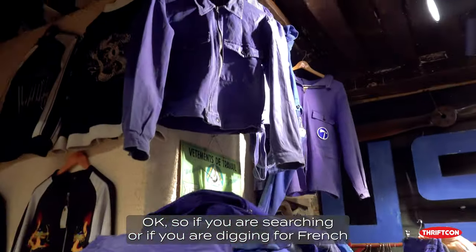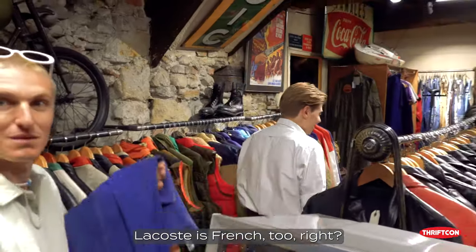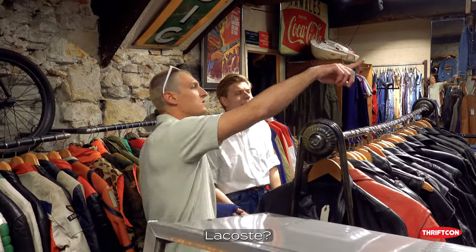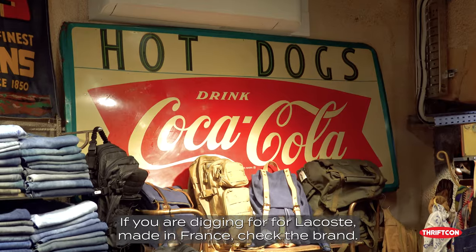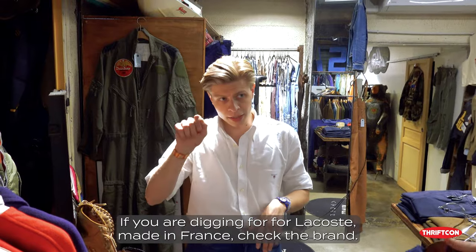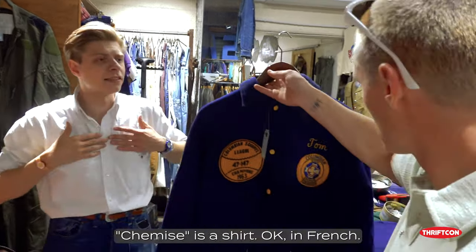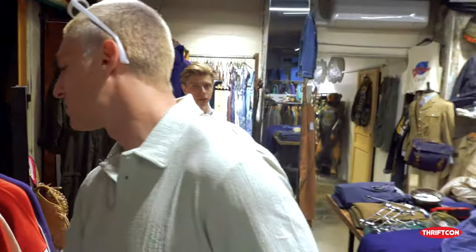So if you are searching or digging for French workwear, search for Adolphe Lafon. Lacoste is French too, right? Yes, it's a French company. If you are digging for Lacoste made in France, check the brand — it's called La Chemise Lacoste. La Chemise is "shirt" in French. So: La Chemise Lacoste.